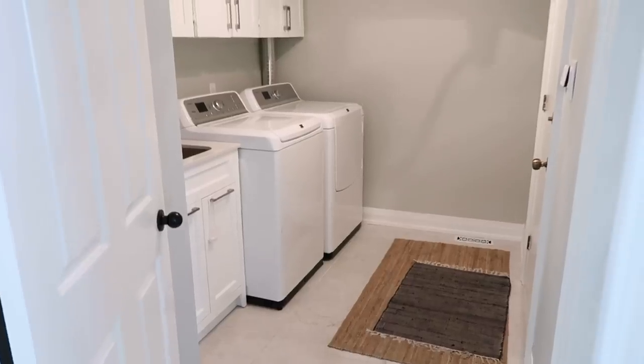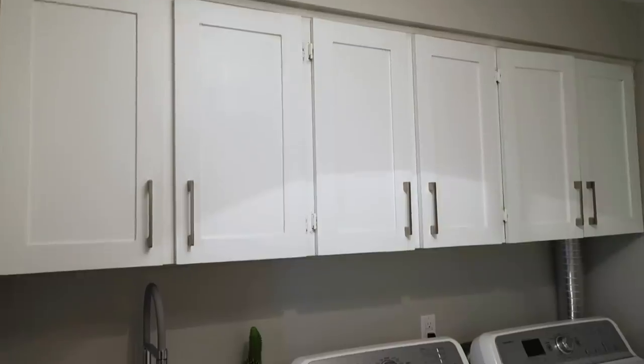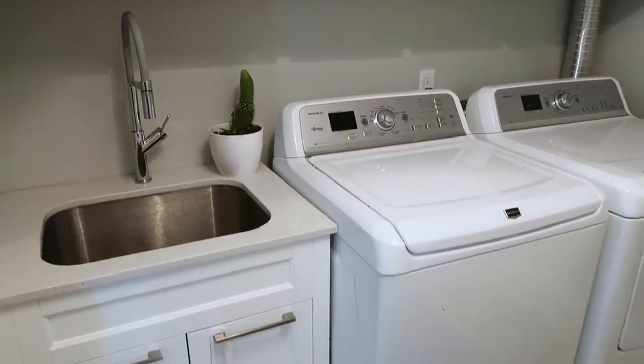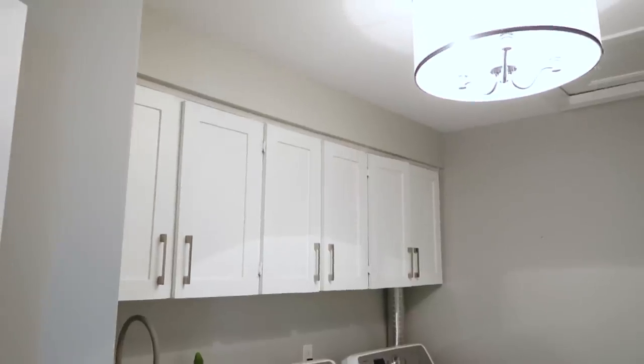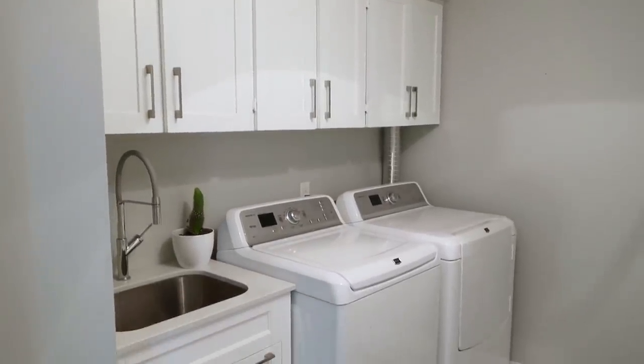I am at my friend Jess's home and her laundry room is great. It's got a coat of paint on the walls, it has lots of storage, it has a sink. In all honesty, this is like a pretty luxurious laundry room. But I thought it was a good example of how you can transform an okay space into something that's really beautiful and stylish in five steps.